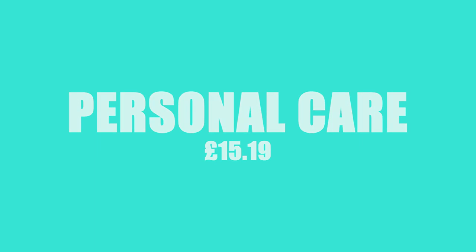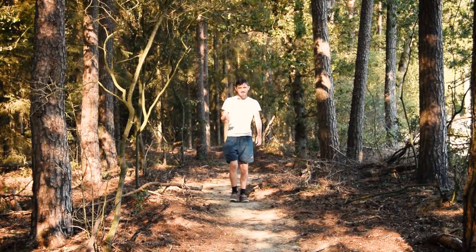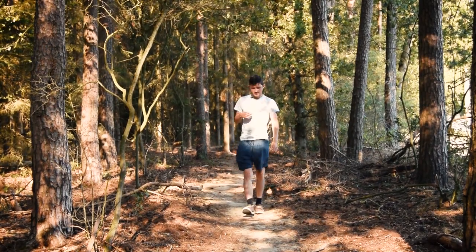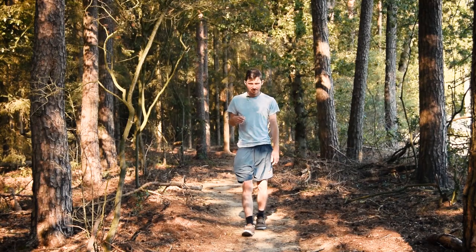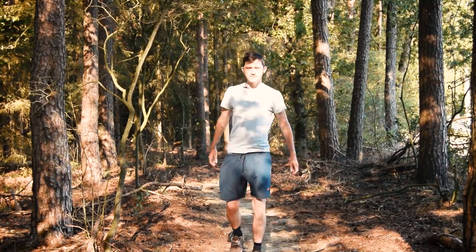We spent a grand total of £15.19 on personal care items — that includes nail files, floss and hair clippers. That's how Meg managed to do this to my hair and why I've been wearing my hat throughout most of this video.